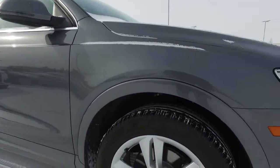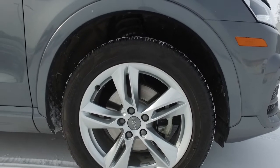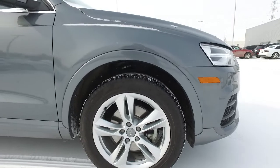Nice five-spoke design wheels, 18-inch rims. This one is equipped with winter tires at the moment.